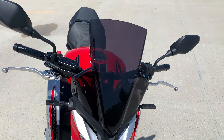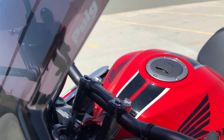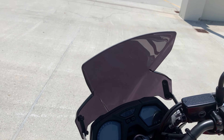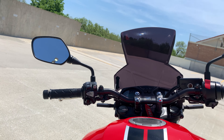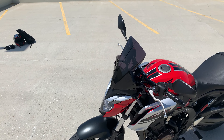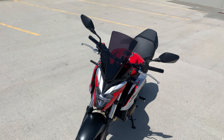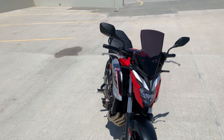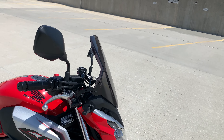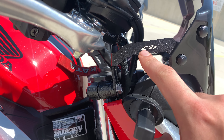Starting off with the windscreen — this is dark smoke, you can still see through it, and it's from Revzilla. I am six foot four, so it definitely cuts the wind. It pushes wind up into your helmet, kind of over your face shield, so your helmet does the rest of the work. It also pushes it off your chest. A really cool touch: 'CBF' is laser cut into the powder-coated metal brackets.